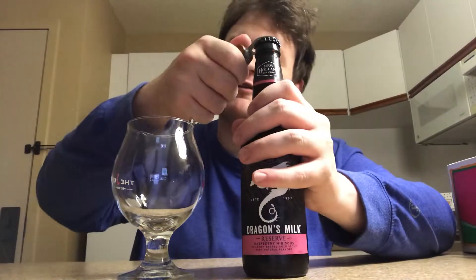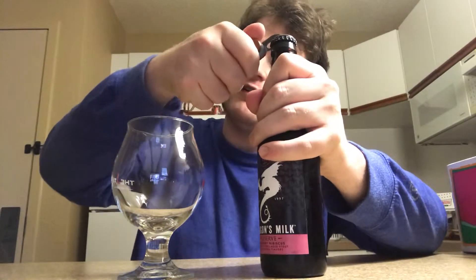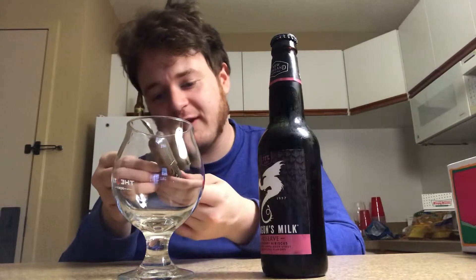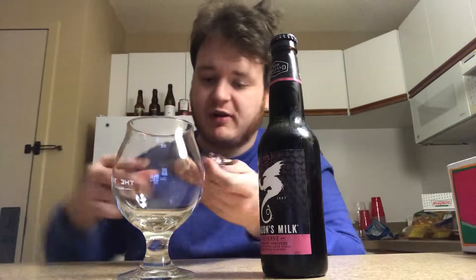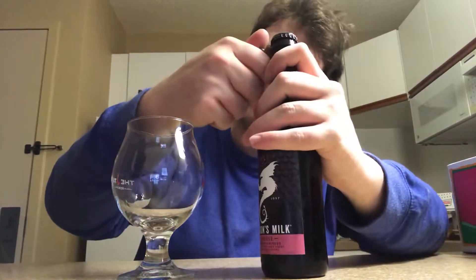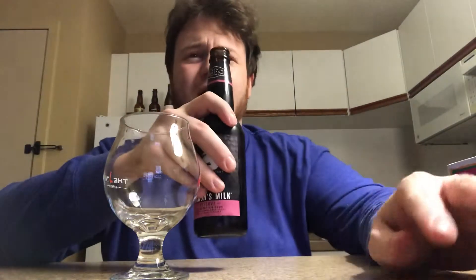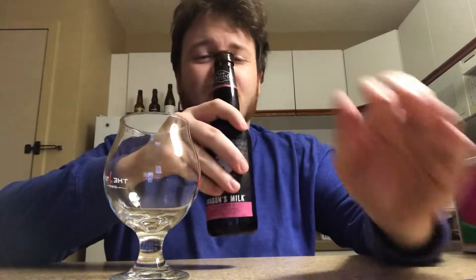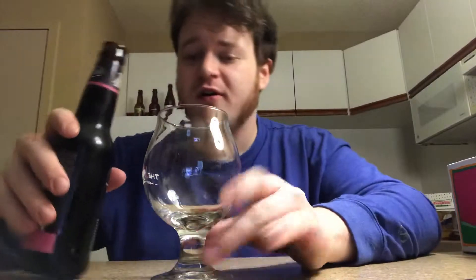I'm going to go ahead and crack the bottle open, give you a pour, tell you the aroma and taste. I had the wrong bottle opener — sorry about that. There you go. Wow, even from here, the raspberry — it smells like raspberry sorbet. That is a strong raspberry flavor. Chocolate. Just straight out of the bottle once I've opened it. It's that strong. That's insane.